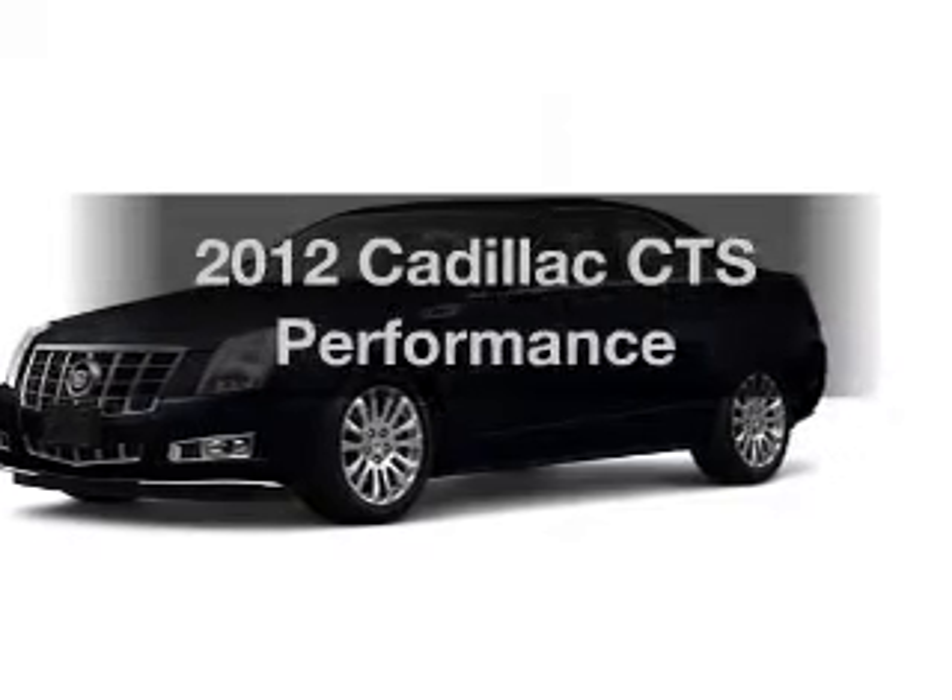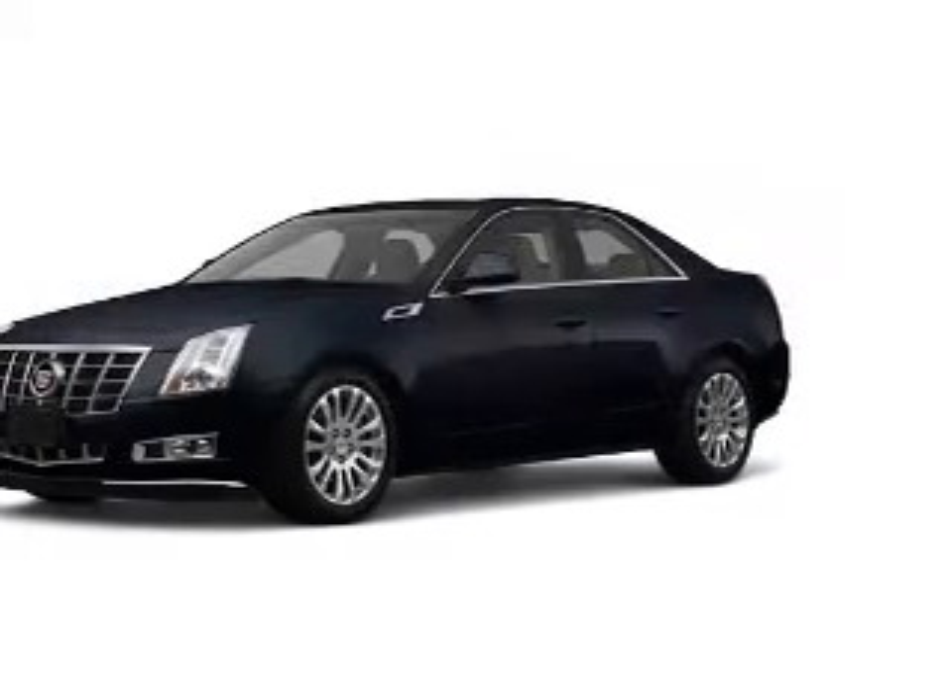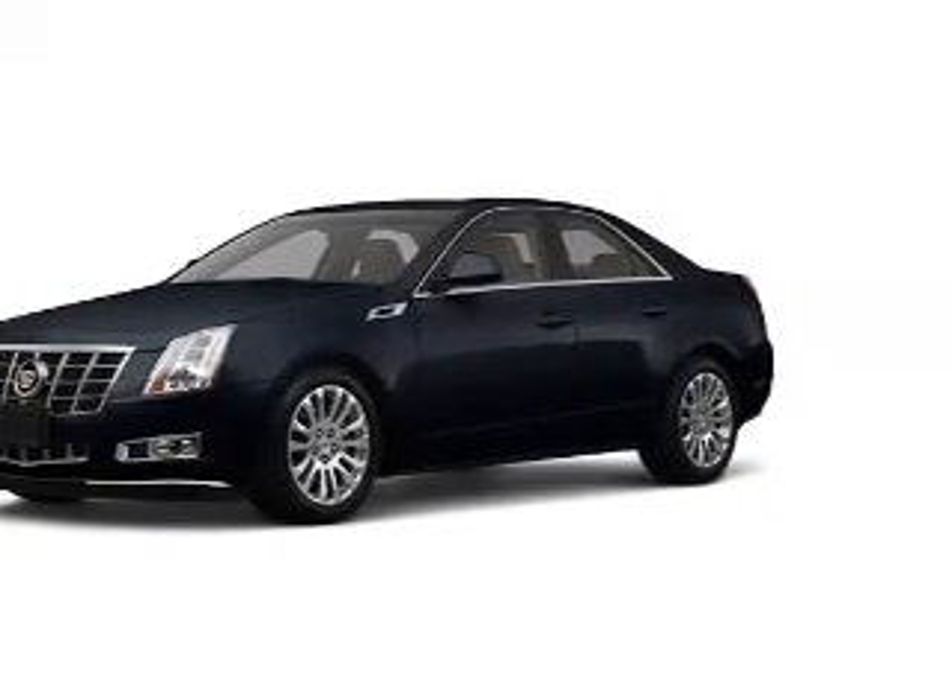Presenting the 2012 Cadillac CTS — this is the set of wheels you've been looking for.